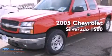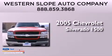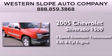This is a 2005 Chevrolet Silverado 1500. This truck has a four-speed automatic transmission and a 5.3-liter V8.